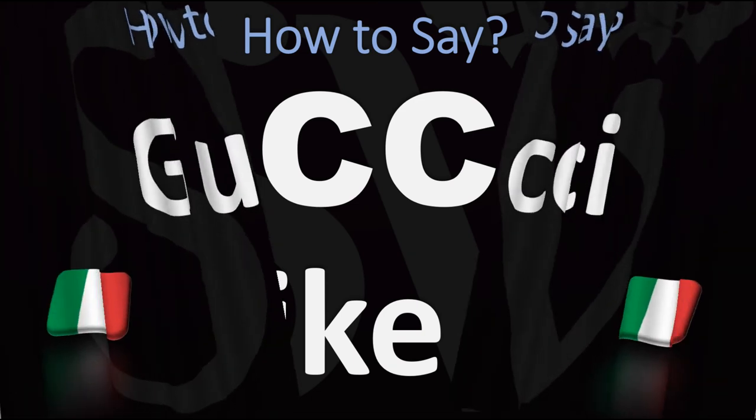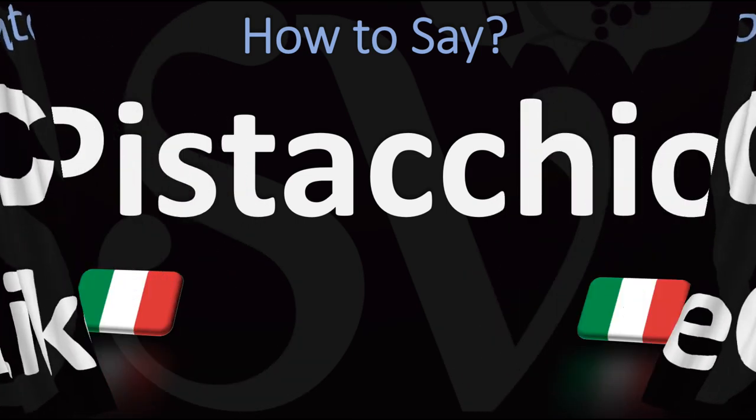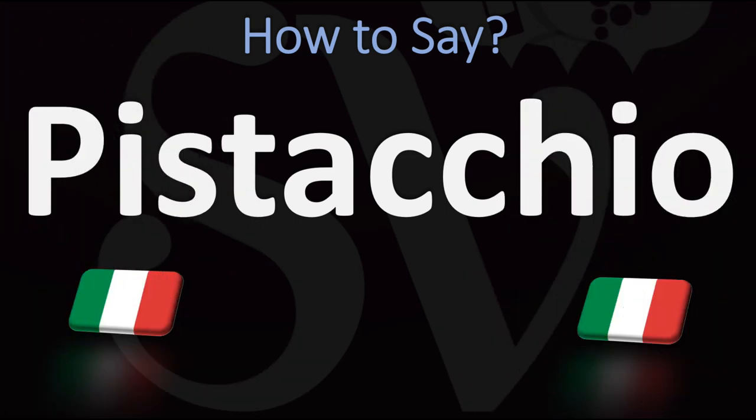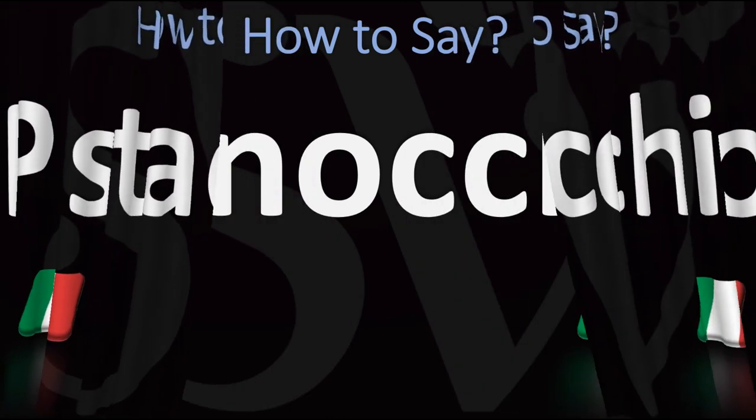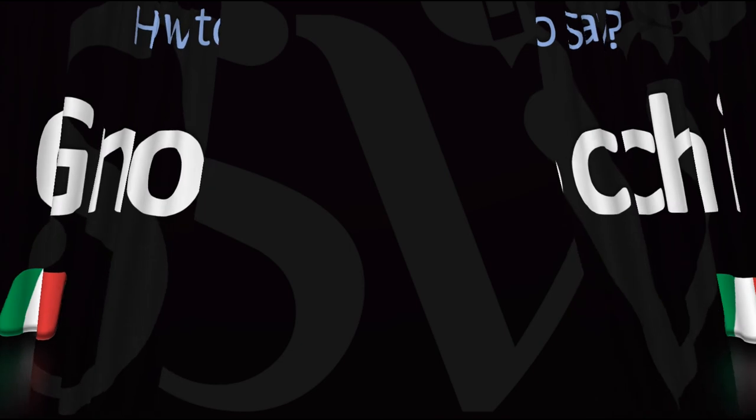C, double C, is pronounced like a C. Now, if you have an H before that double C, then it becomes automatically a hard K sound — and I made a video entirely dedicated to the CH sound if you want to understand this better. In short, CH is always like a K, as in Pistachio or Gnocchi.